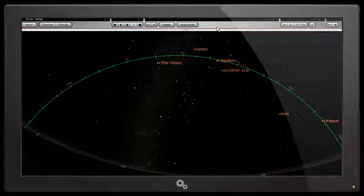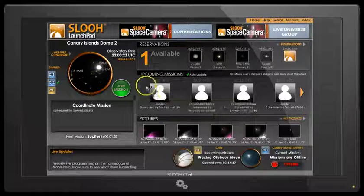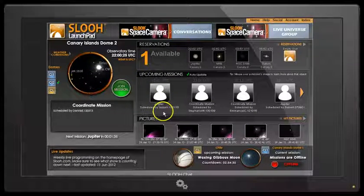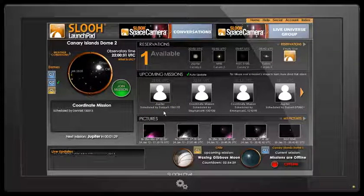I've got my field of view set to Mount Teide, which is in Spain, Canary Islands. And now we're going to go to the SLU interface, and as we can see I've got a booking here which is next up at 22:02 — that is the time of my booking.